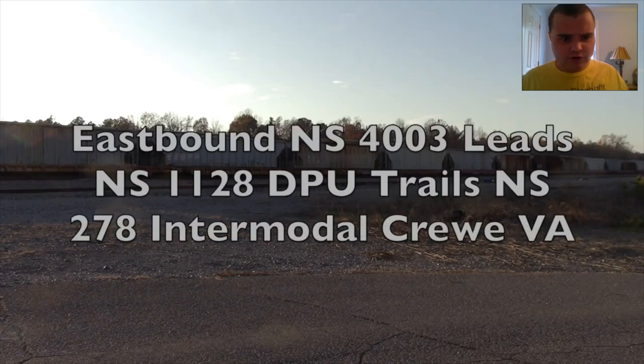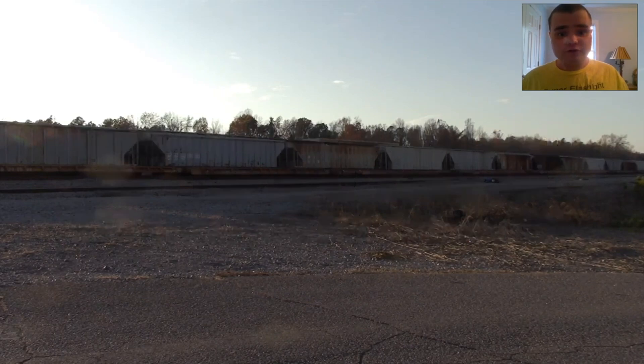Eastbound NS4003 leads NS1128 DP, trails NS278 Intermold at Crew VA. This is 4003's first appearance. I caught this at Crew VA leading NS278 on November 24th, 2023.